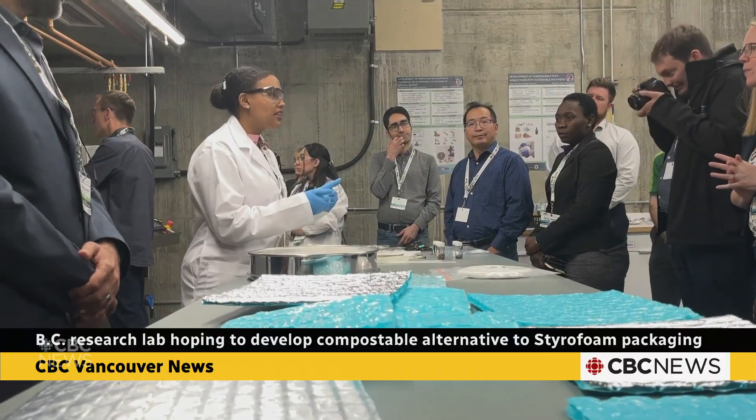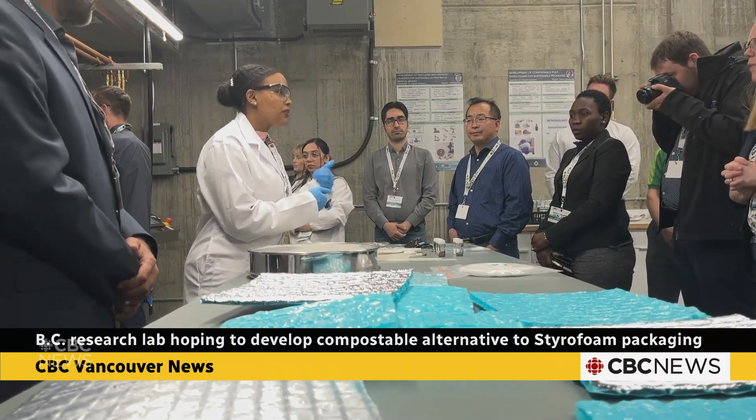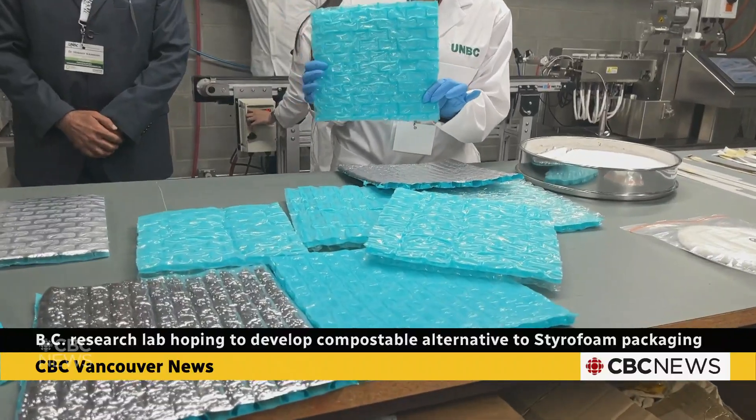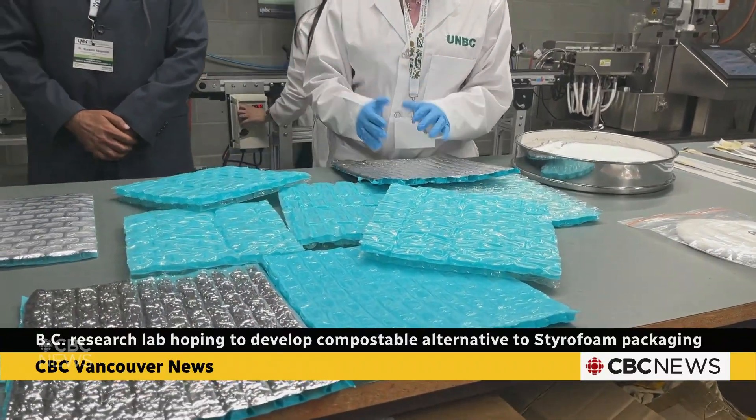The new lab houses state-of-the-art equipment valued at more than $350,000 that will help researchers transform their prototype into a commercial product.